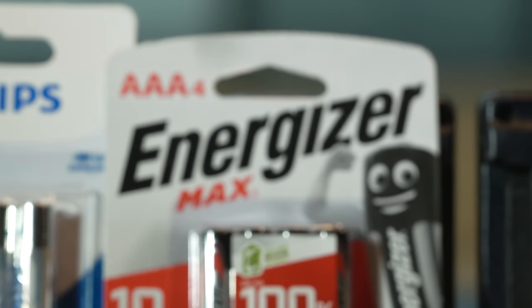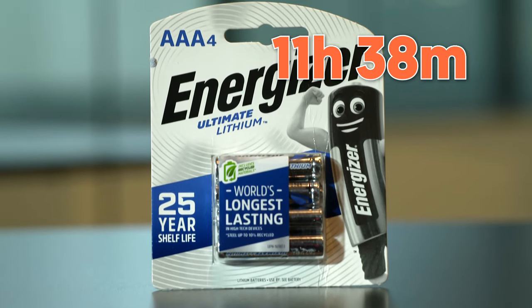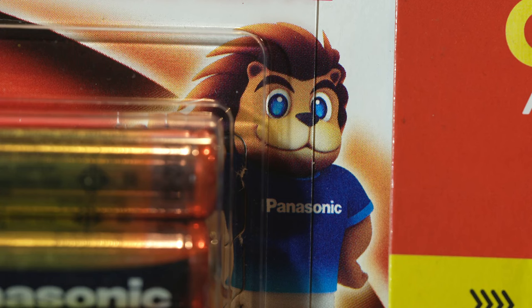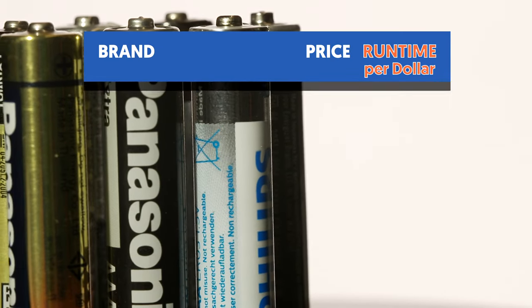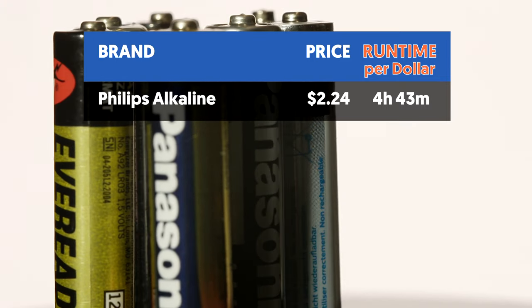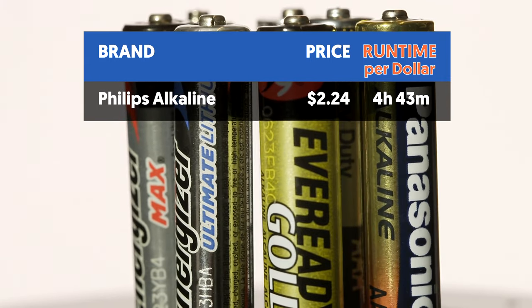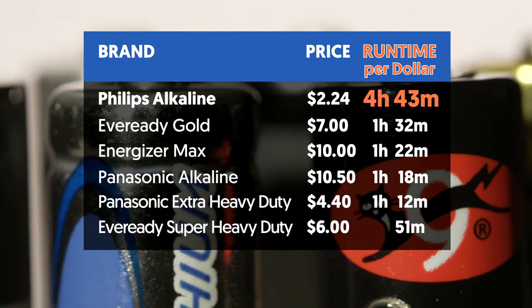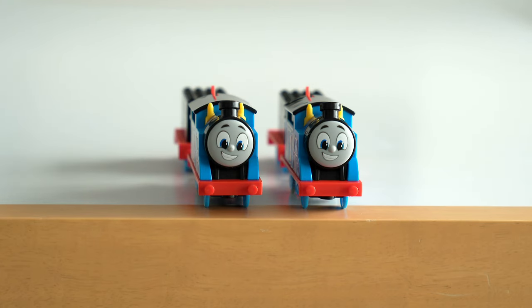So to recap: the Energizer Max Alkaline wins the award for keeping our train going the longest, Panasonic a close second, and Energizer Ultimate Lithium in third. But before you buy, it's worth looking at how much battery you're getting for your buck. Philips Alkaline was the cheapest pack at $2.25, even cheaper than the carbon zincs, and when you consider it ran for 10 hours and 35 minutes, we were getting almost five hours of power for a single dollar — none of the others came near that. The Energizer Lithium comes out worst in this ranking, giving only 24 minutes for every dollar spent. So before you power up your summer, get the right battery for the job.